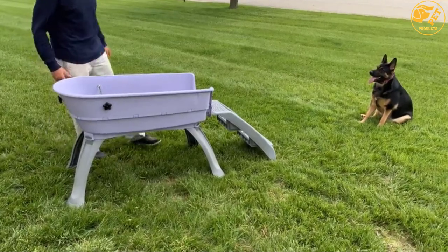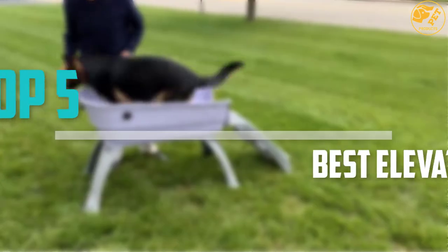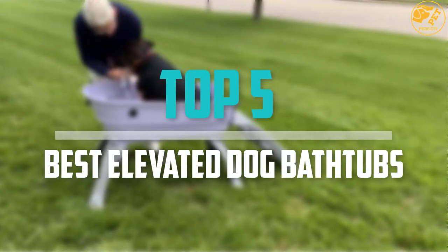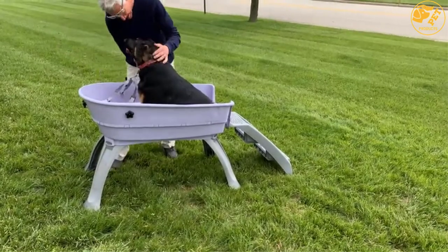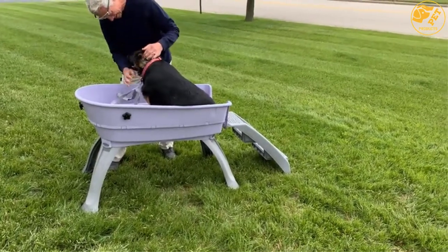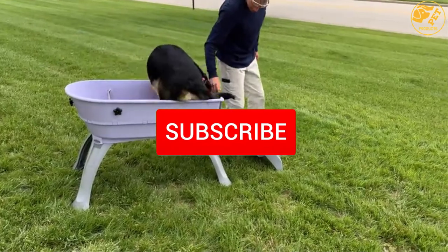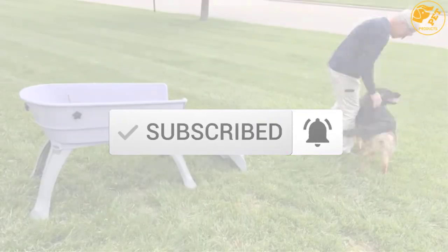Are you looking for the best elevated dog bathtubs in your budget? In today's video we break down the top 5 best elevated dog bathtubs that are available on the market. I made this list based on their price, quality, durability and more. To find out more information about these products, you can check out the description below and also make sure you subscribe for more reviews.